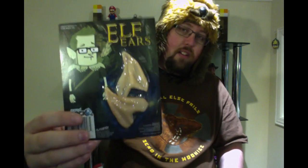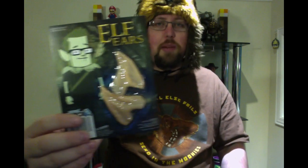Moving right along, we have elf ears. You know, to be the ultimate geek you always need trusty elf ears — good stuff.